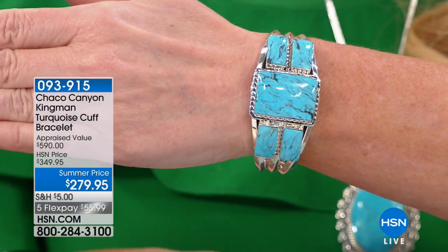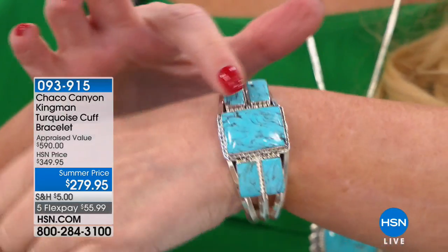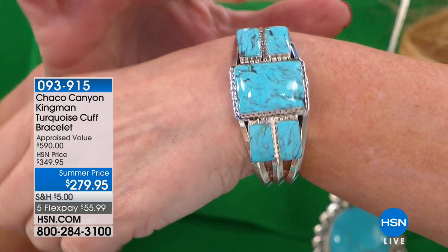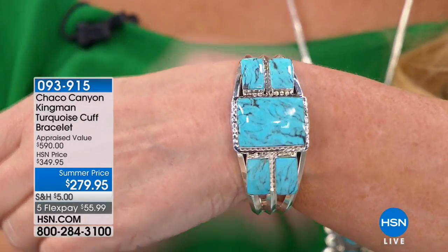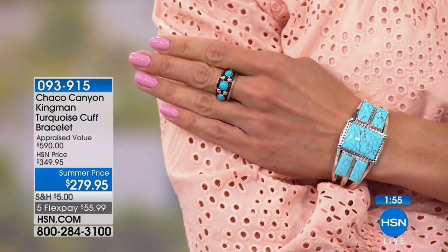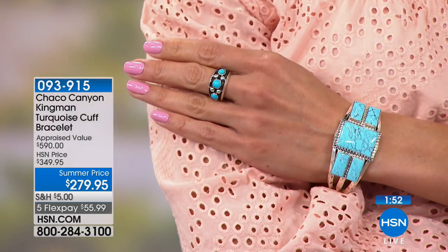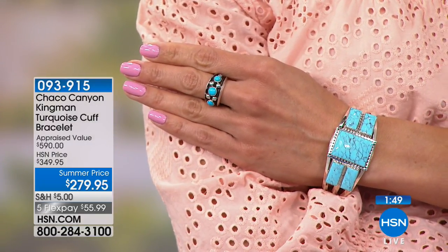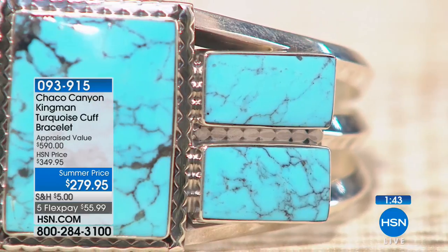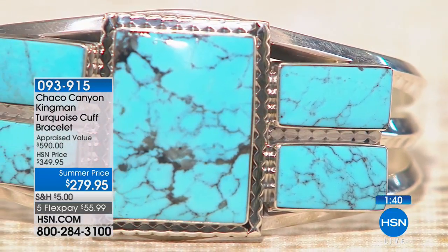This could be worn by gentlemen or ladies — it will definitely work both ways. The thing I love is the uniqueness of having that big square stone and then what are almost like baguettes on either side — those elongated rectangular shaped stones. Please use express automated ordering — that's going to be the fastest and easiest way to get through. If you don't like big and bold I would not recommend this for you, but if you want something that is going to be that power piece, this is definitely it. It's two minutes to sell out. Tell us the story with this one, Jennifer.